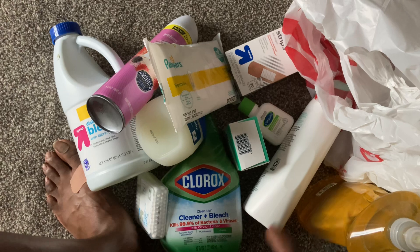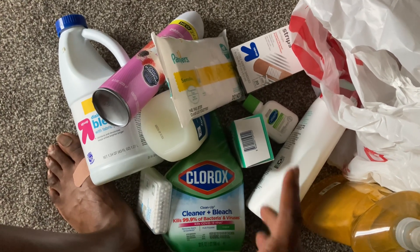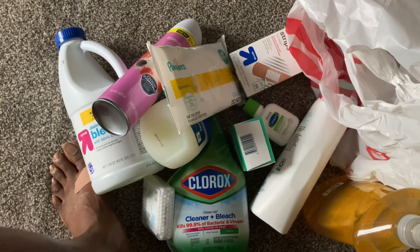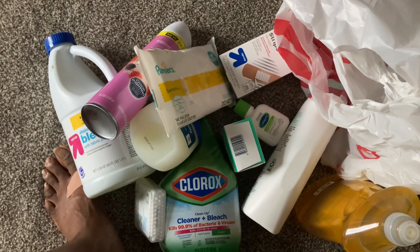I got my facial stuff, something to wash up, stuff to clean the house and smell good, wipes, face care, foot care, and ear care. So this is a good little haul pack for me.